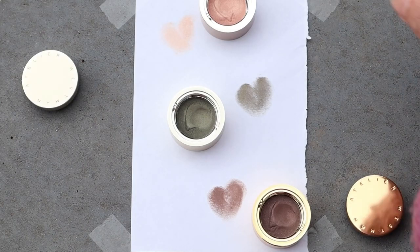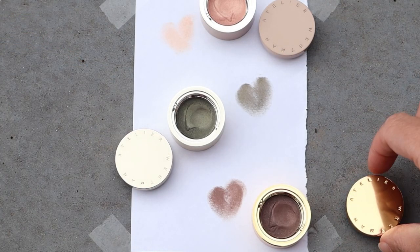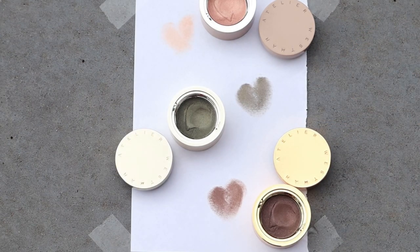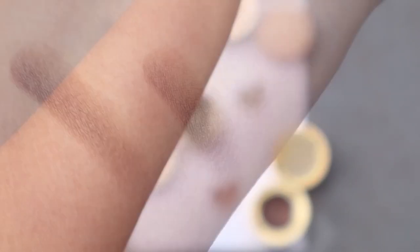You may have noticed when I was swatching these that you have to get through that heart imprint on the shadows to actually get to the color — whether you're using your finger or a brush, it's almost like breaking the seal on these. Here we have Frappe again.